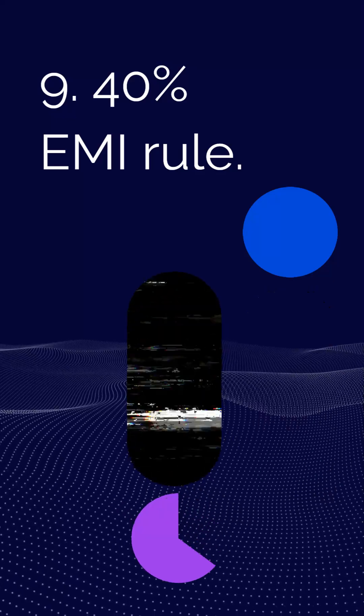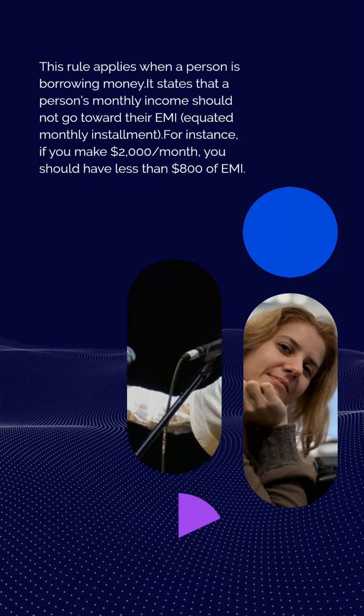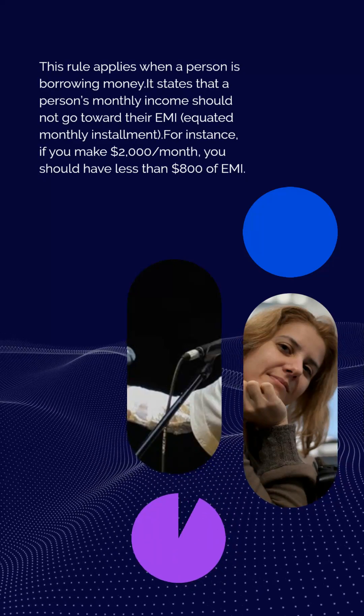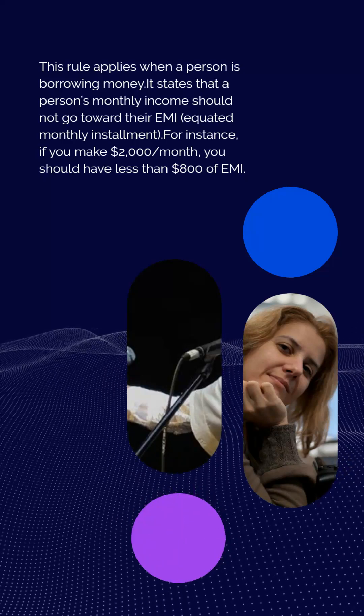Rule 9: The 40% EMI rule. This rule applies when a person is borrowing money. It states that no more than 40% of a person's monthly income should go toward their EMI (equated monthly installment). For instance, if you make $2,000 per month, you should have less than $800 of EMI.